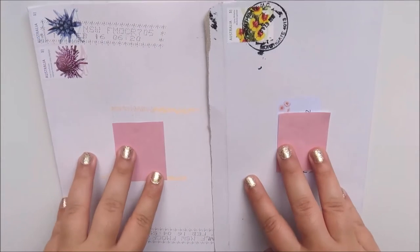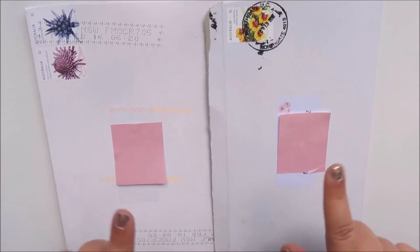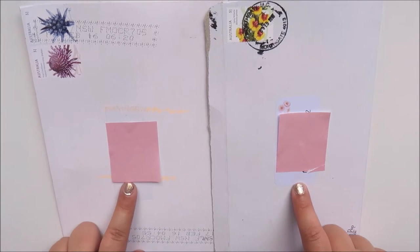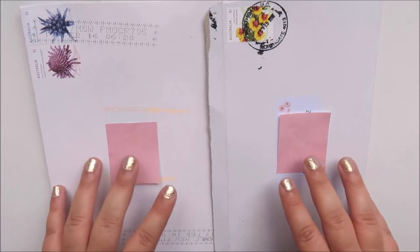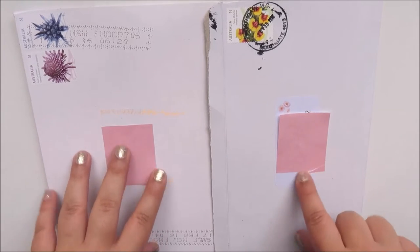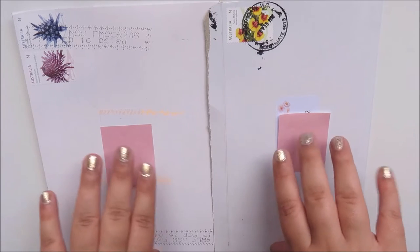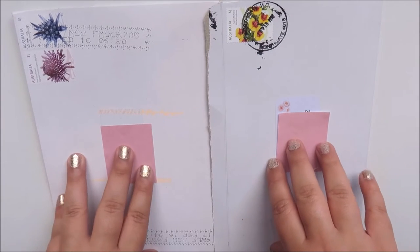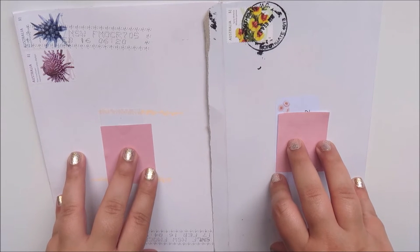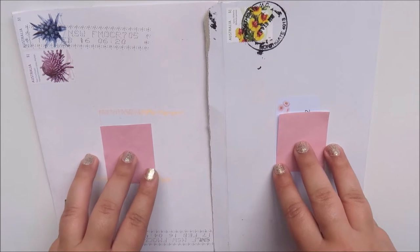Hey guys, it's Natalie. Today I'm here with an Etsy sticker haul I've purchased from two shops recently: Peony Planner and Squiggle Pop Studio. Both shops are based in Australia. So for those that are Australian, great shipping. And for you internationals, it actually works out cheaper for you to buy from Australian stores because our dollar is so weak, so you can get some real bargains and some really great stickers from Aussie Planner Shops.